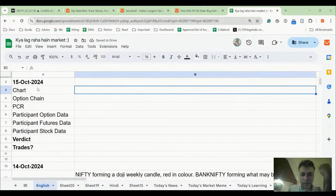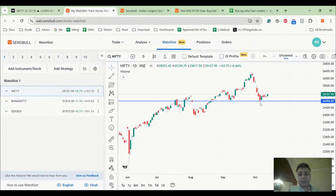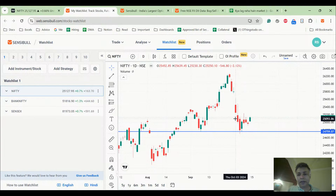Hello and welcome to Callagra Market, our daily program on Nifty, Bank Nifty, and global markets analysis. Without further ado, let's jump right into today's analysis and see what's up with the market.